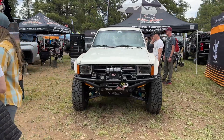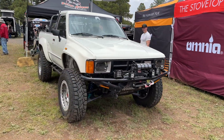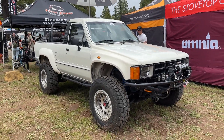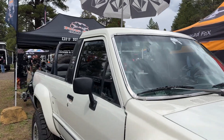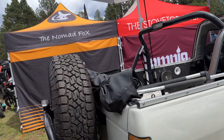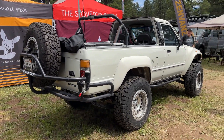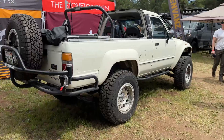Right here we have a first gen 4Runner — long traveled again, not solid axle, with some perfect beadlocks, fiberglass fenders, and the top down. It's tough to beat that removable top. They've got the soft top too — that's a vibe right there. Nice tubular rear bumper. I say we put an offer in immediately. Let's buy it.